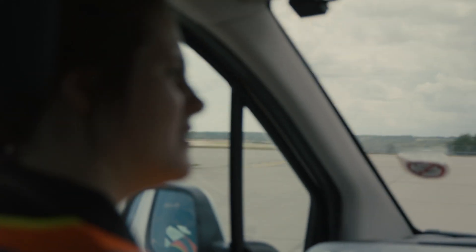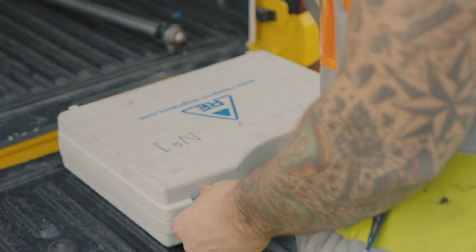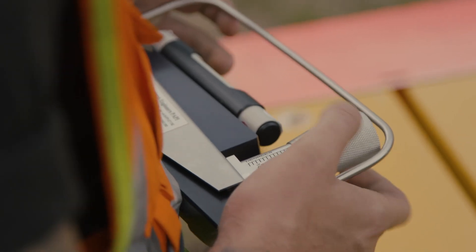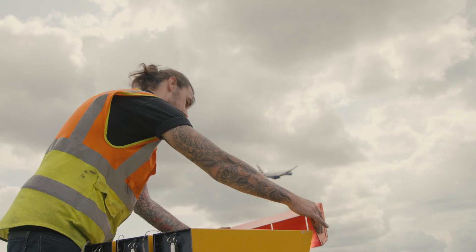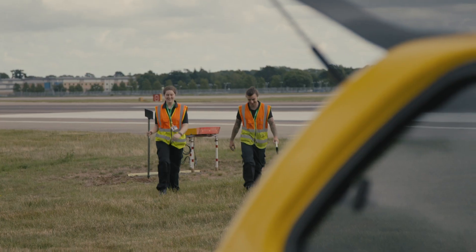The equipment we work on varies depending on what section you're on. On the airfield you've got the lighting, loading bridges, fixed electrical power, baggage, pec blocks, conveyor belts, electronics, x-ray machines. So it's such a wide range of stuff that you get to work on.